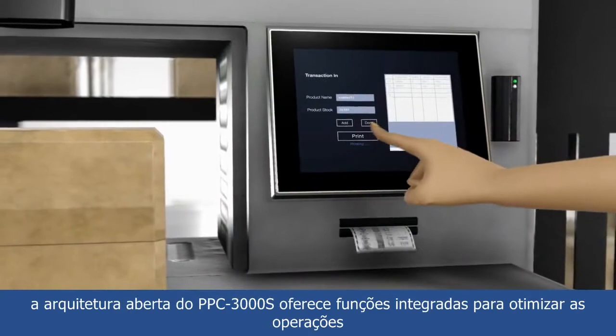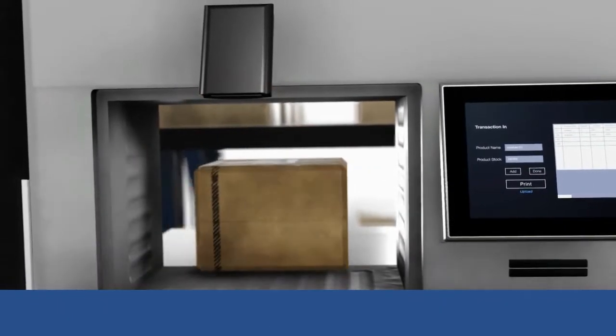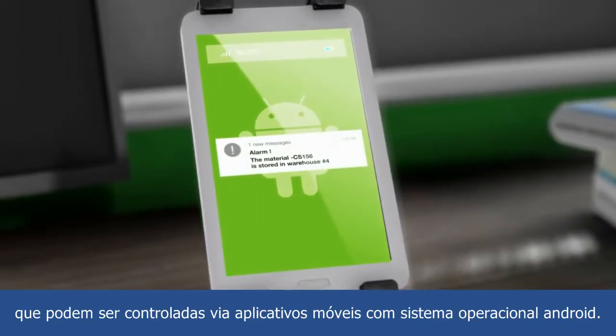For smart warehouse applications, the PPC-3000S's open architecture provides integrated functions for efficient operations that can also be controlled via Android mobile devices.